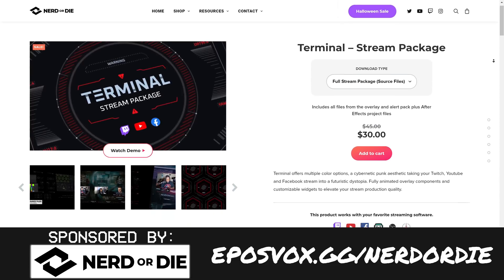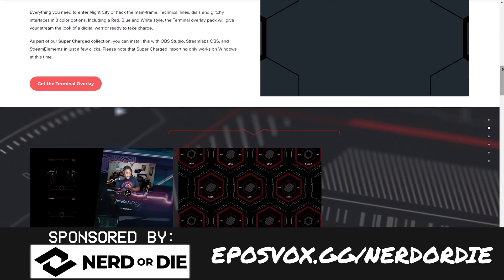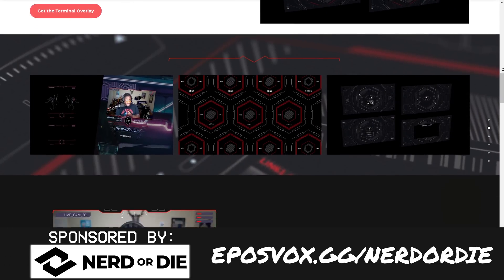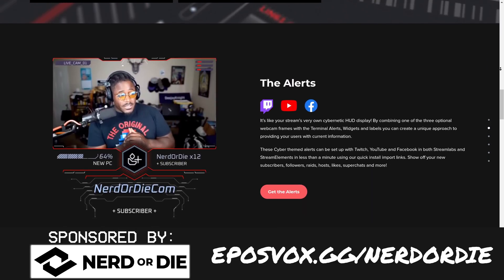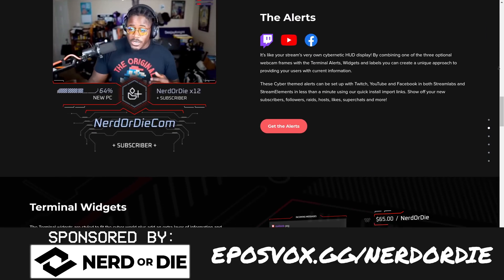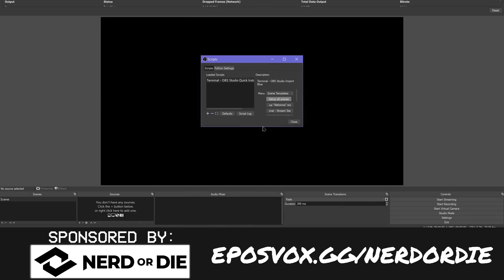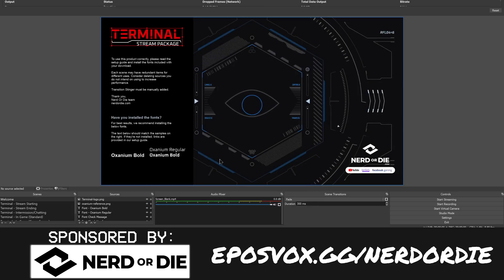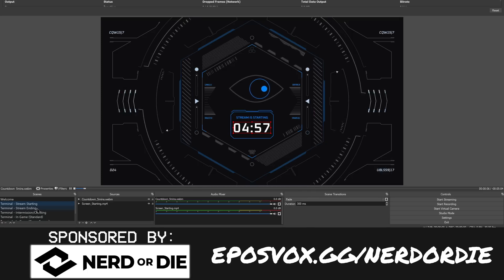This video is brought to you by Nerd or Die and their new Terminal Cyberpunk themed stream layout. You've got alerts, overlays, a full layout to choose from, customizable elements, stinger transitions, and all the source files if you wish, available to edit for yourself — change colors, change aspects, or render them out for YouTube videos. You can save 15% across the entire website by heading over to eposvox.gg/nerd or die and using coupon code eposvox at checkout.